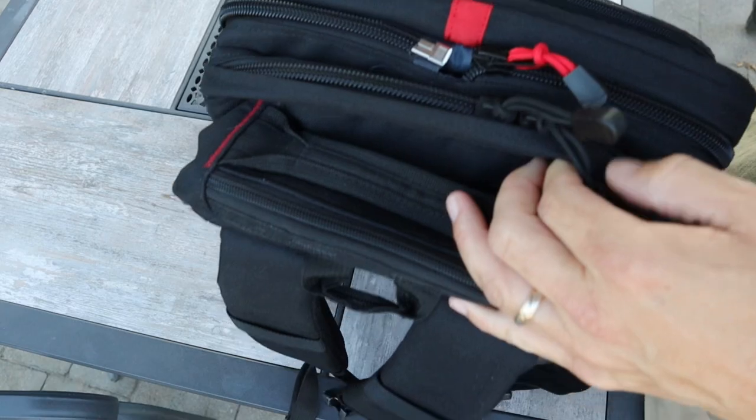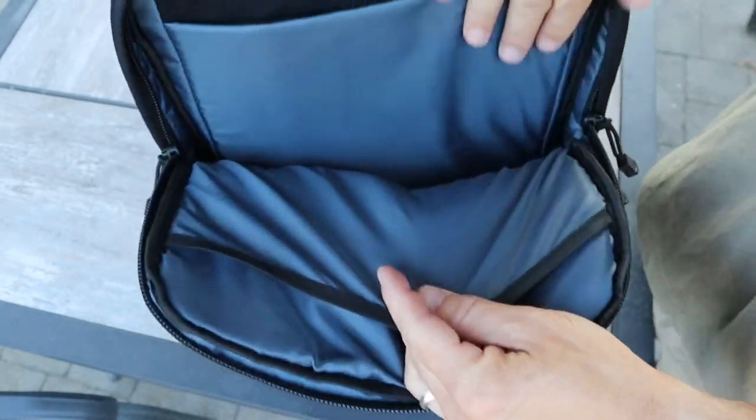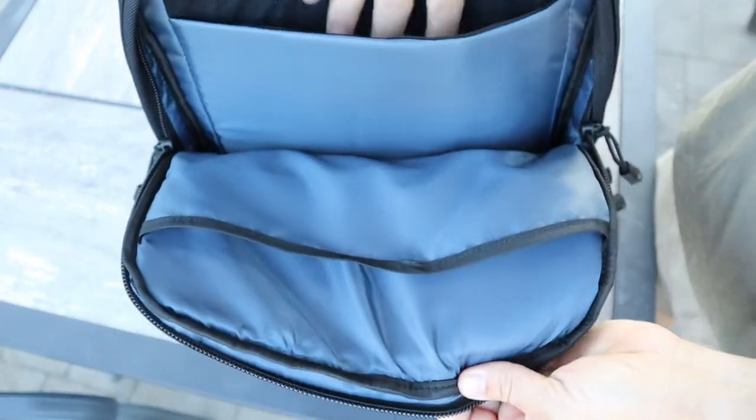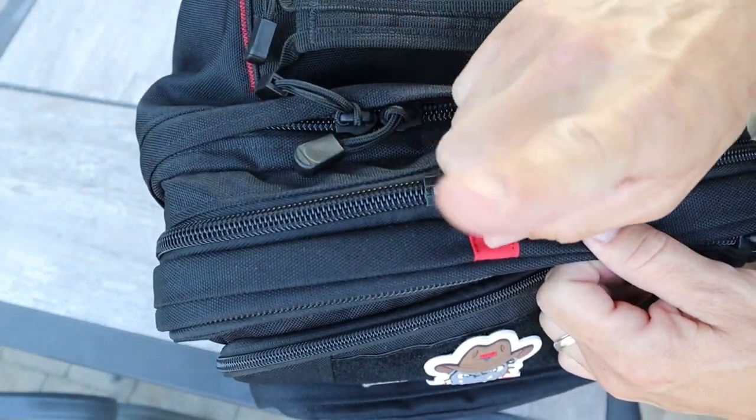This bag also has two really large zipper compartments — one in the front and one in the back. The front one only unzips halfway, and it has three separate compartments inside where you can fit up to a 17-inch laptop. The back pocket is felt-lined, so if you have a laptop or an iPad you can keep it in there safely. In the middle there is a red zipper — that is part of the secret stuff I'm not telling you about yet.